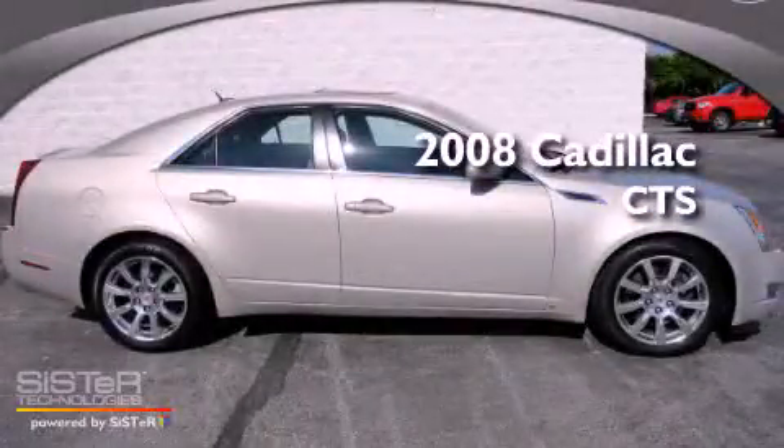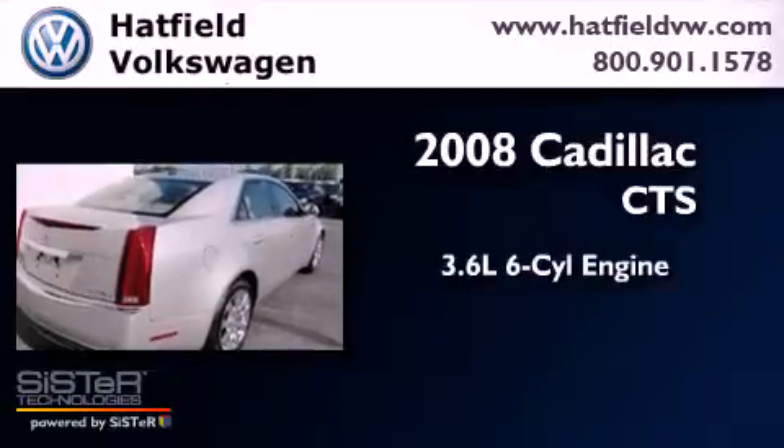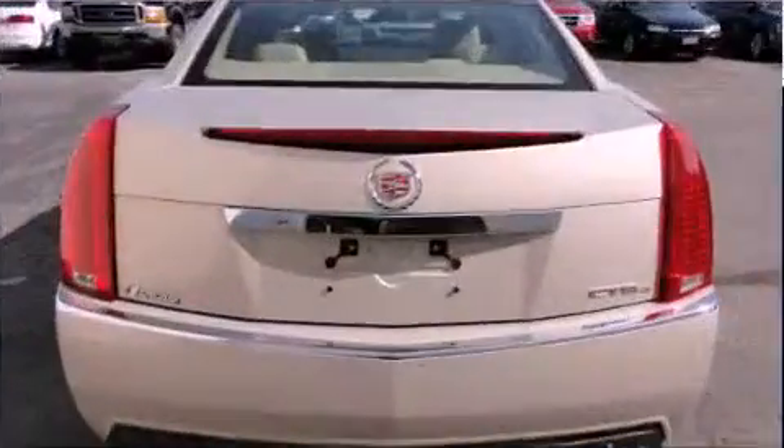This is a 2008 Cadillac CTS. It features a 3.6-liter, six-cylinder engine, an automatic transmission, and all-wheel drive.